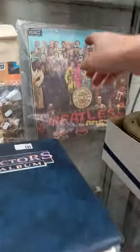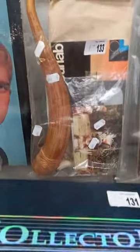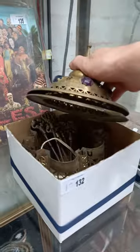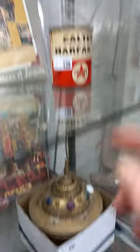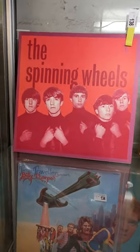Another good group lot of records — The Beatles, The Stones, Credence. A little lot of tribal stuff including a sheath. This is a nice little brass lantern — it's just in pieces, needs to be put back together again. A little Caltex tin ripper. Spinning Wheels reissue record — I think sort of 60s Australian band.